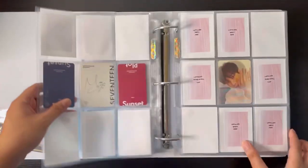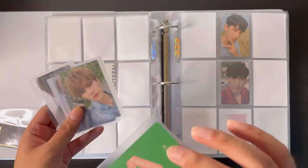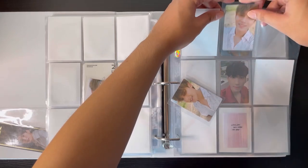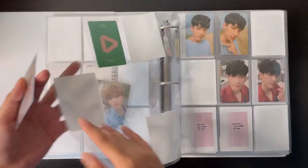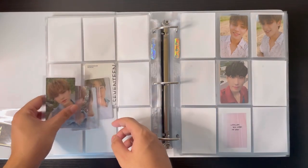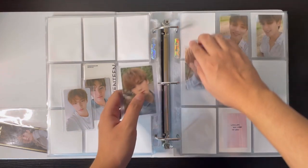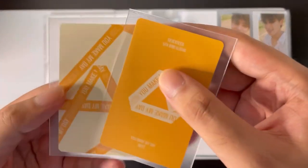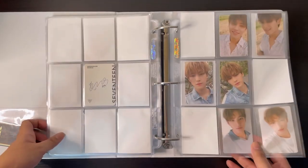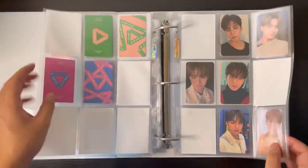We have quite a few things for Seventeen, mostly for the latter albums. Starting with You Make My Day — I do have Mingyu's set complete. So we have the Follow version here, the Sun version here, and lastly the Meat version. After being completely empty for a few months, we finally have Mingyu's You Make My Day collection complete. We can now move on to Hengure.